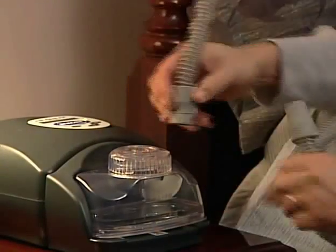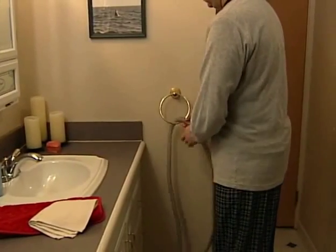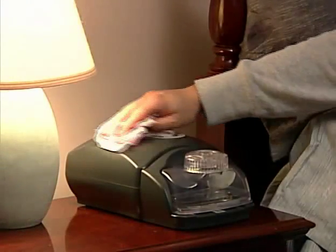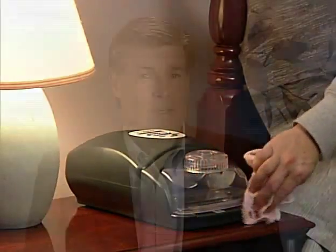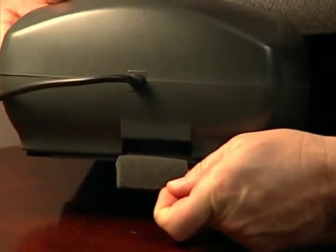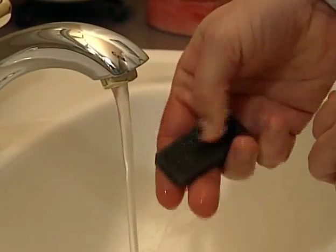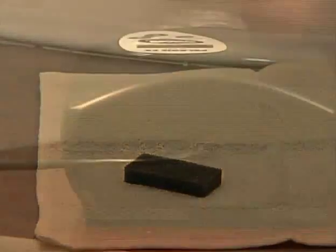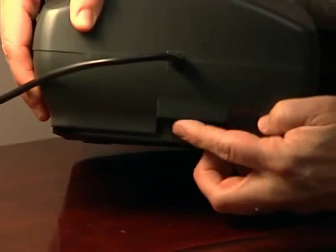After each use, disconnect the air tubing from the CPAP and hang the tubing in a clean dry location until the next use. Clean the exterior of the CPAP whenever necessary with a clean damp cloth and mild dishwashing detergent. The reusable air filter should be cleaned at least once per month. Remove the air filter from the rear of the CPAP by pulling it directly out of the air filter slot. Wash the filter with a mild soap and water solution, rinse thoroughly, and allow to dry completely before use. Gently insert the dry filter into the air filter slot and tuck the edges into place.